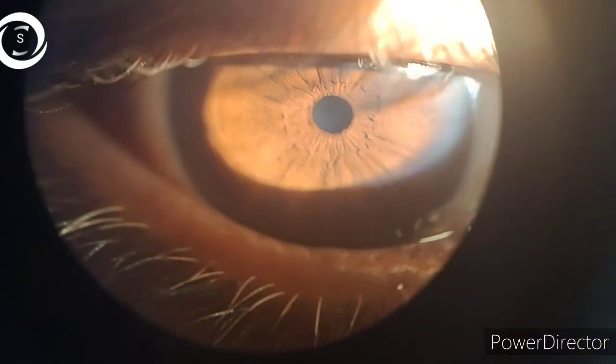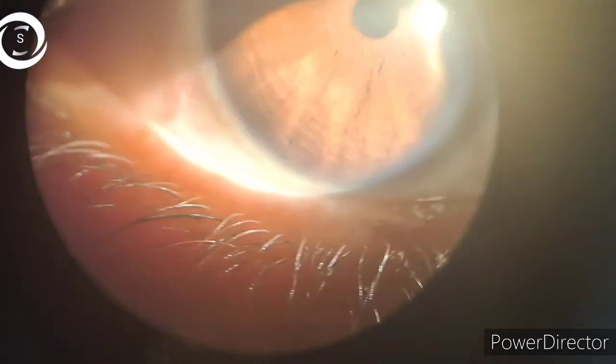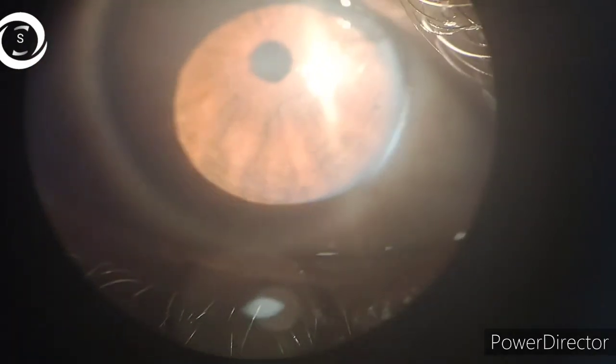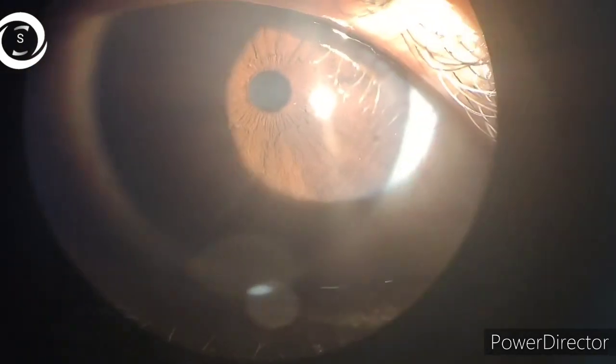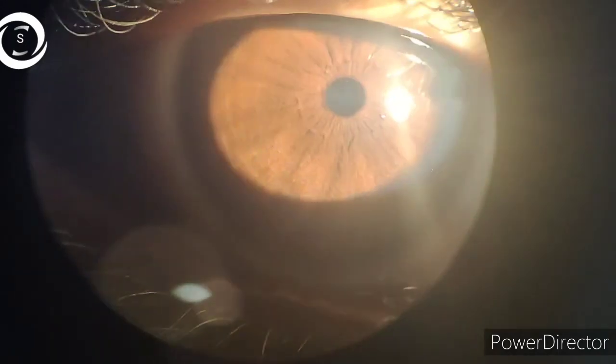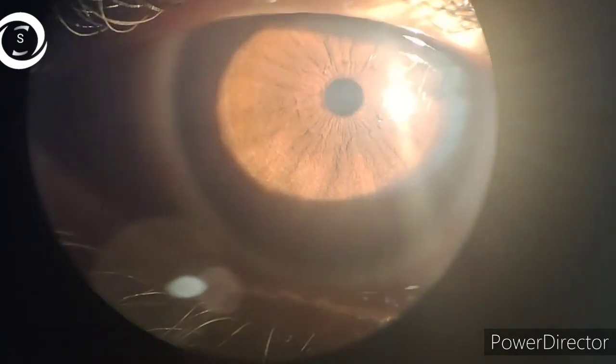Pupils can also constrict under bright lights and in near reflex, deep sleep, encephalitis, and with mushroom ingestion. Exposure to chemical nerve agents such as sarin, soman, and tabun — which are chemical warfare agents — can also cause pinpoint pupils.